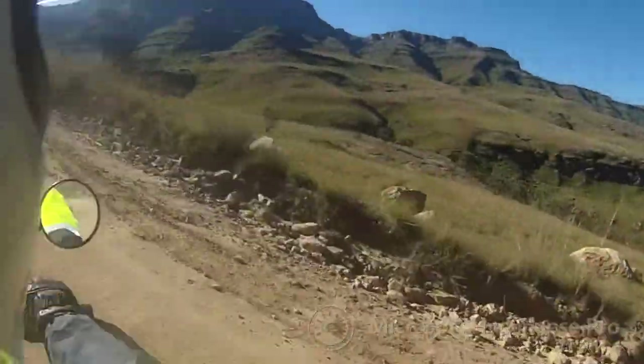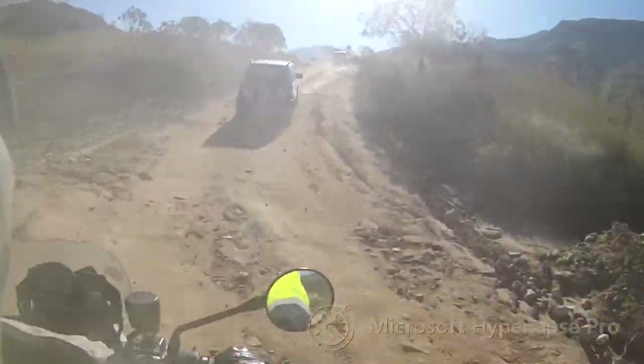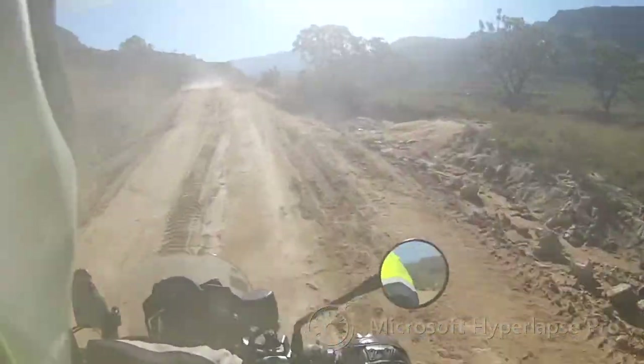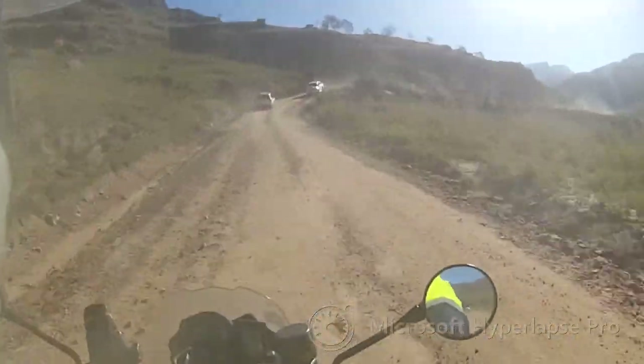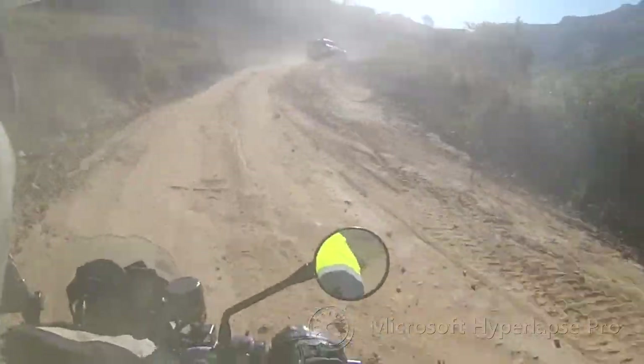As it was late afternoon, the sun was causing a lot of lens flare and the dust in the air did not help much either. I decided to try and bypass the 4x4s and hopefully get a little bit of a better video going.